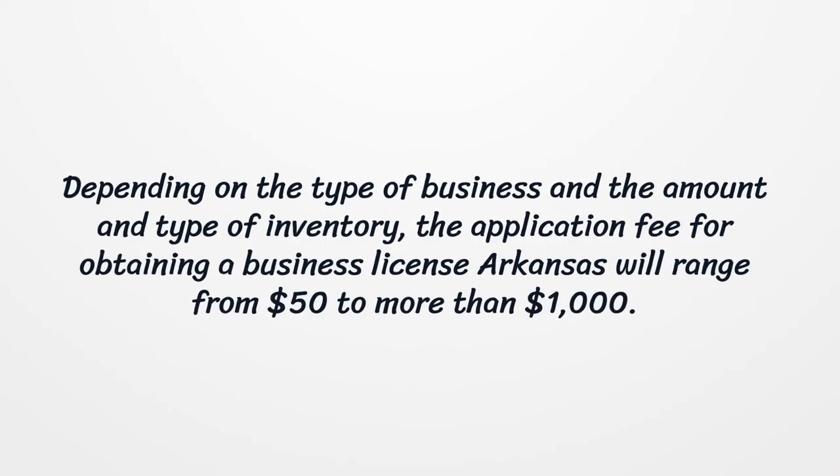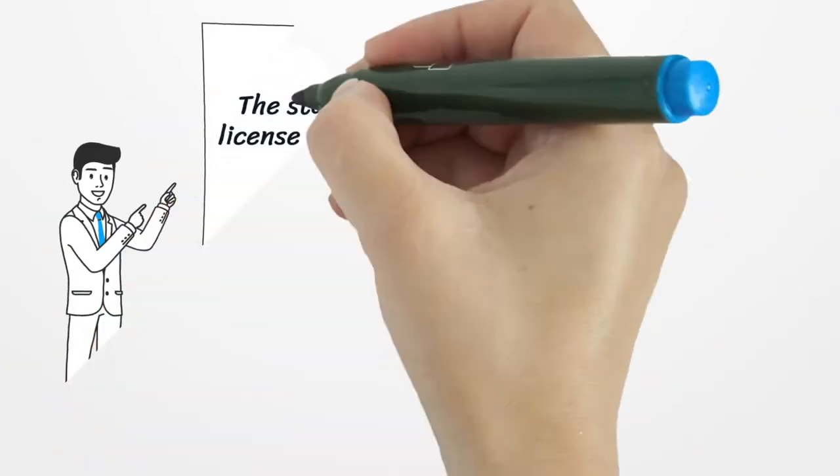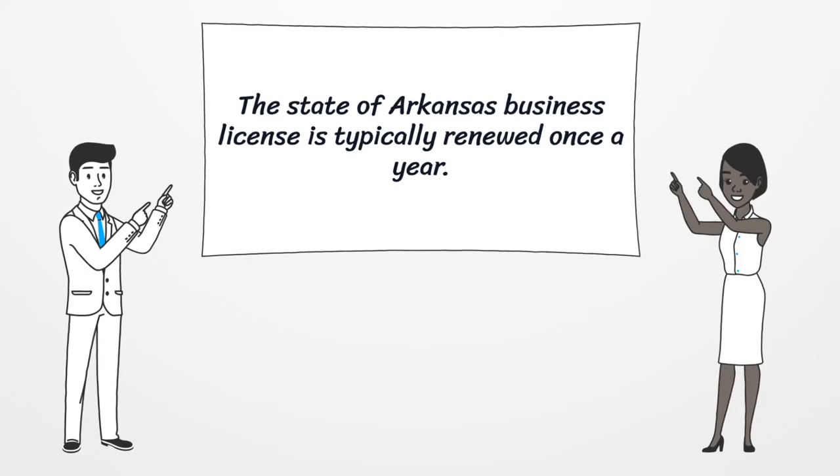Depending on the type of business and the amount and type of inventory, the application fee for obtaining a business license in Arkansas will range from $50 to more than $1,000. The state of Arkansas business license is typically renewed once a year.